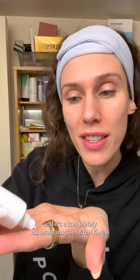If sunscreen burns your eyes, this might be your new BFF. This is from Revectin, and it's a completely mineral sunscreen from Korea. It's only $25 and I got it on Stylevana.